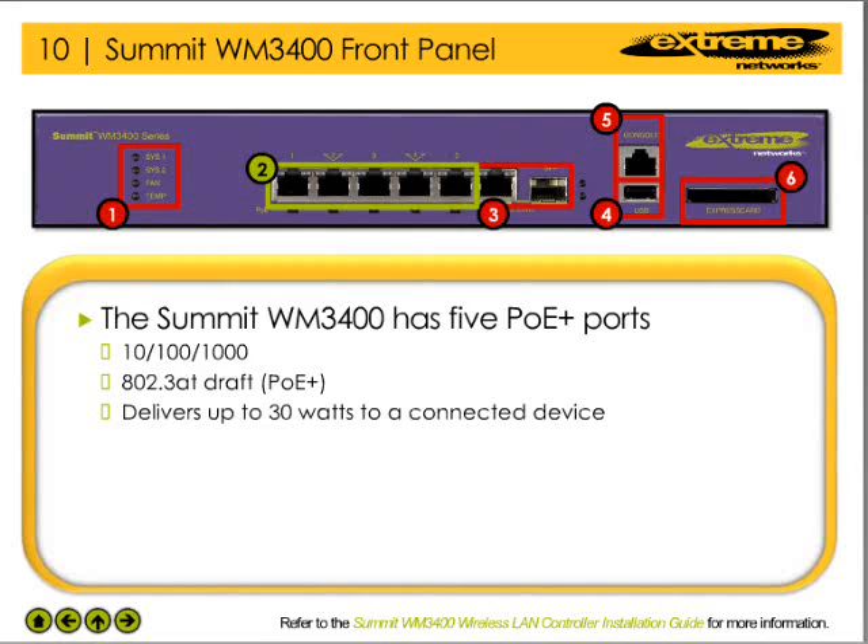The WM3400 has 5 Gigabit-speed power-over-ethernet-plus, or PoE+, capable ports that use the 802.3at draft standard. This enables the unit to support 5 directly connected PoE devices or 3 directly connected 802.3at devices, with each 802.3at device drawing 30 watts maximum.